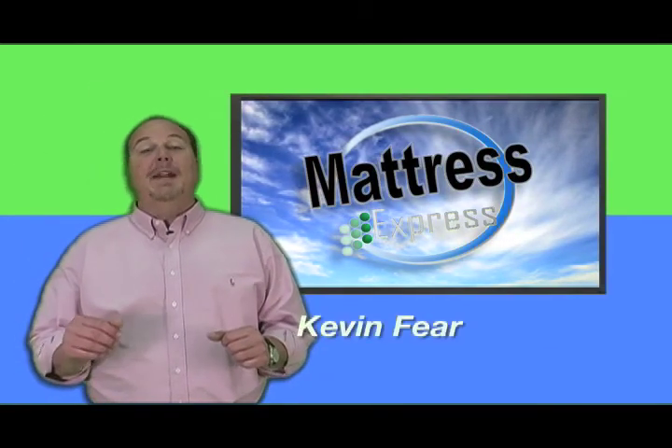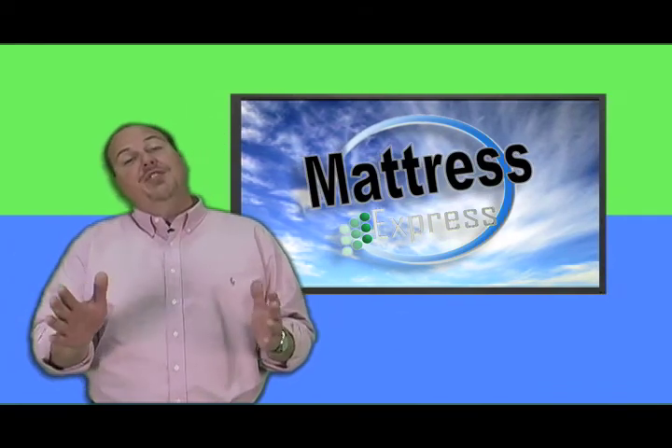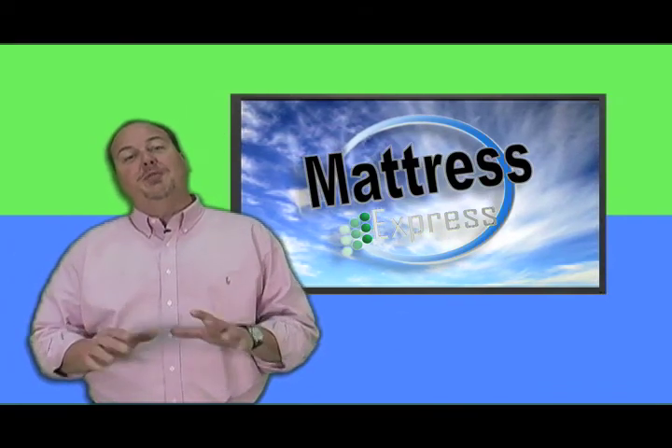Hi, thank you for joining us today. My name is Kevin Feer, and I'm the president of Mattress Express. You're used to seeing me in short 30-second commercials, but today we're going to do about 28 and a half minutes.